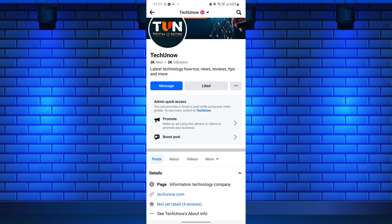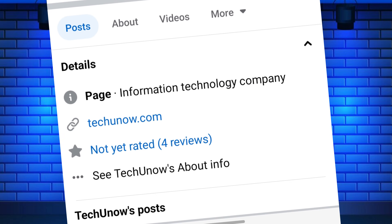Do you want to add your website link to your Facebook business page? You can link your website to a Facebook page with just a few simple steps.